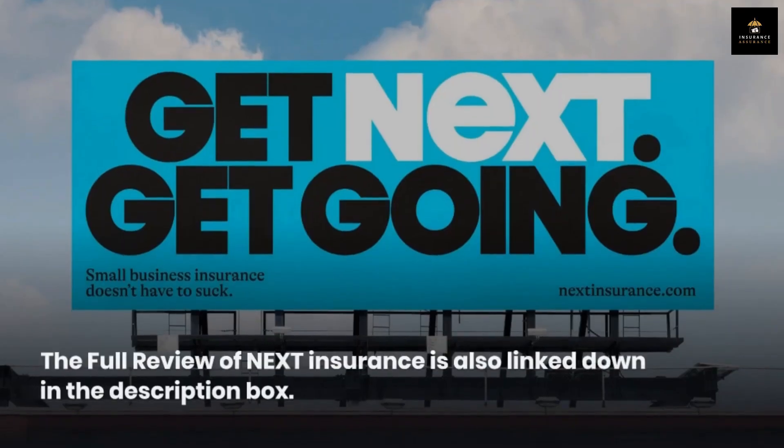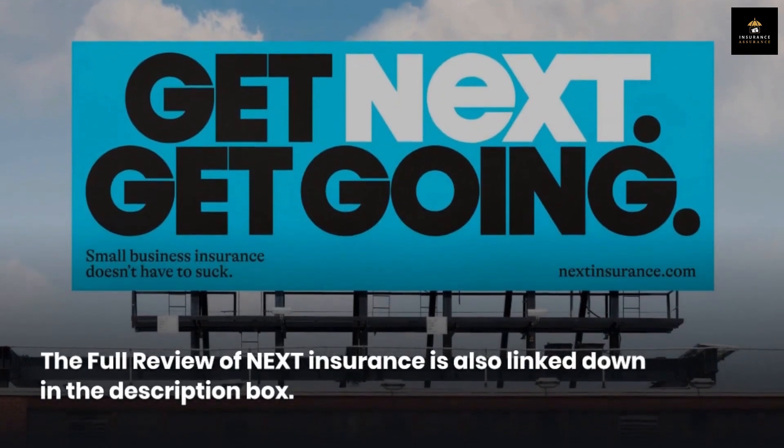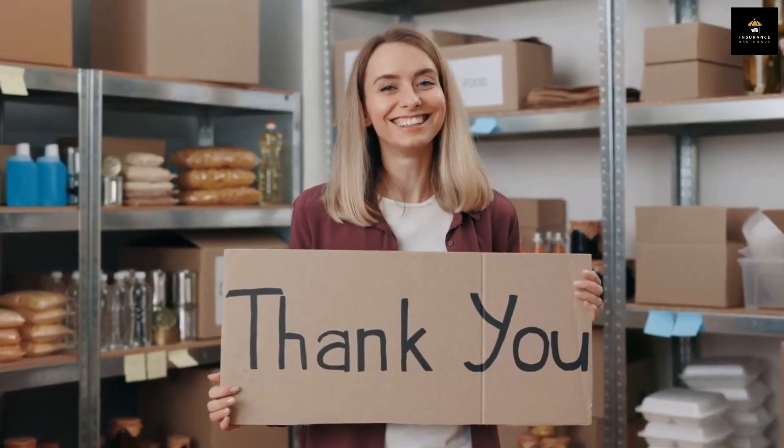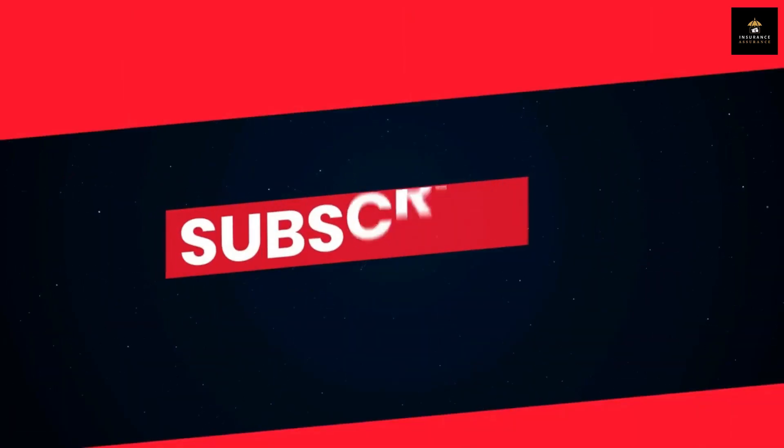The full review of Next Insurance is also linked down in the description box. Thank you for watching this video. Please remember to like and subscribe to our channel if you love our videos.